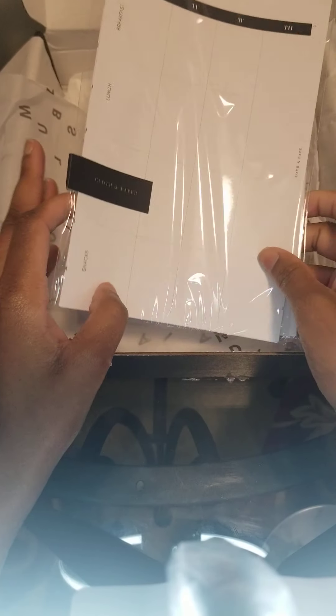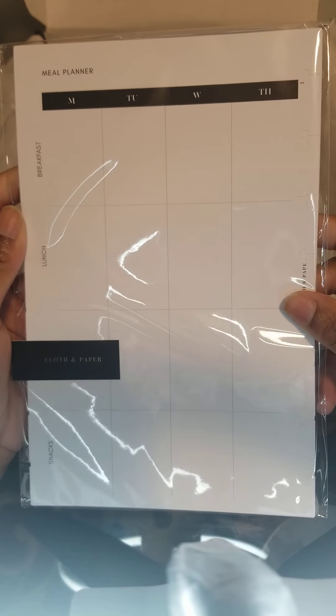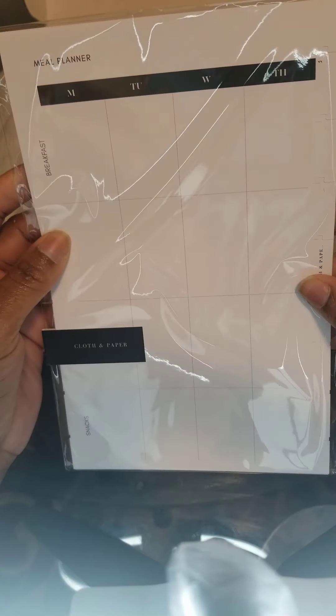And I'm going to be doing mail planning — oh, this is cute! It's really going to make me want to plan now. And it is printed back and front.